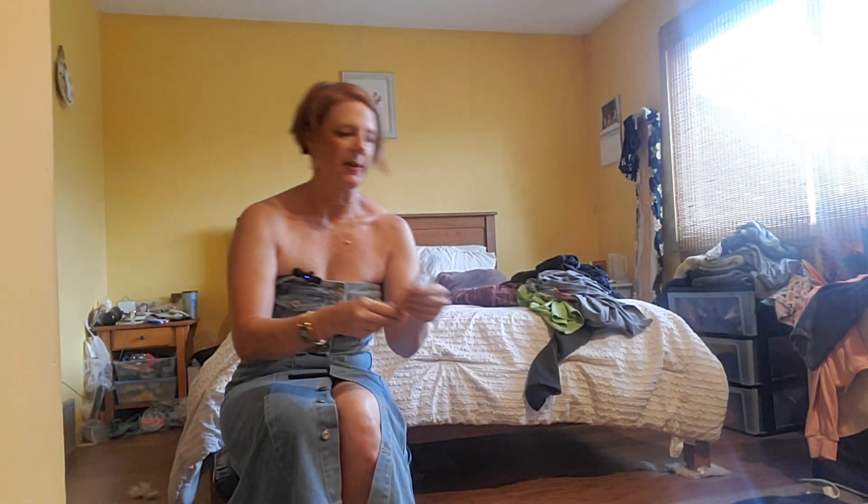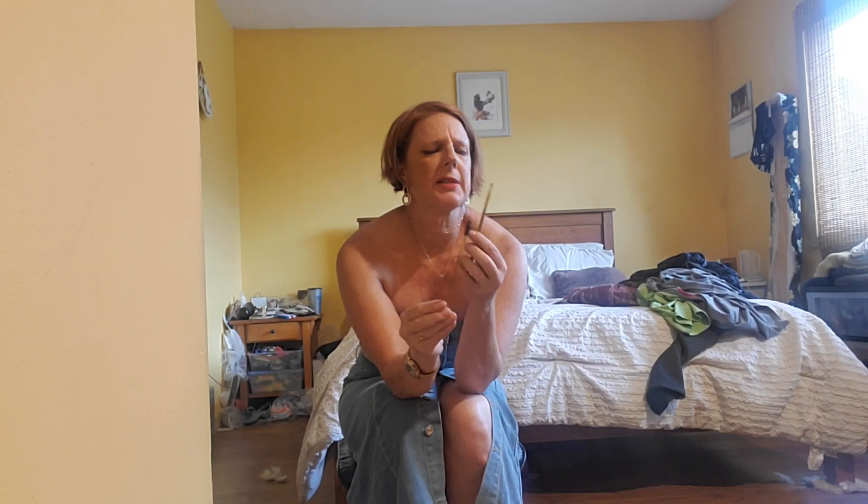The next two brushes come together. They are the mascara brushes. I think this is the mascara brush.